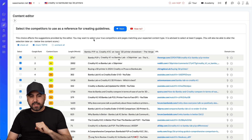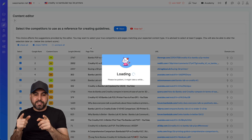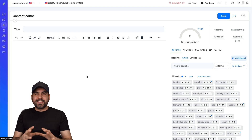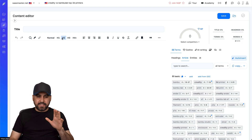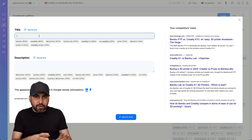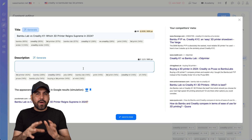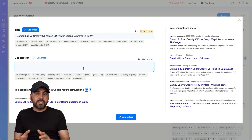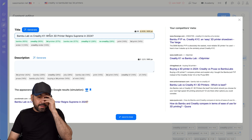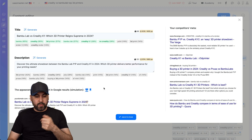I'll hit next and it jumps me to the writer's section - I'm now inside the content editor. I can choose a title and manually create it or generate it with AI. Every single aspect of NeuronWriter gives you two options: do it on your own or use AI. It generated a title for me - I think that's fine. I also generated the description and it did it really quickly.